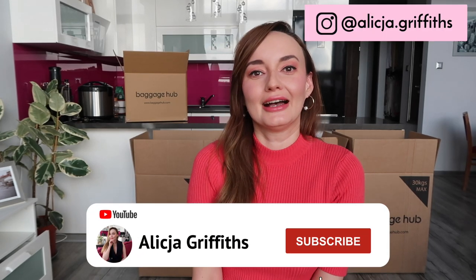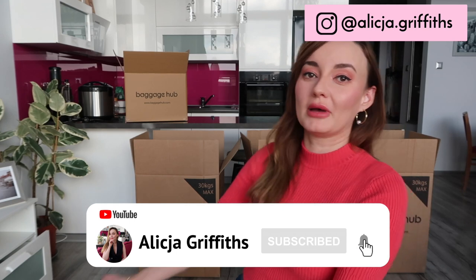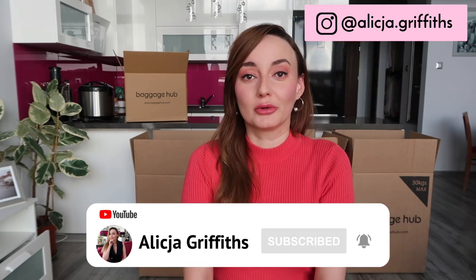Hello everyone, welcome to the new episode. As you can see behind me it's a bit of a mess, as we are in the middle of moving to Australia and things are getting hectic.